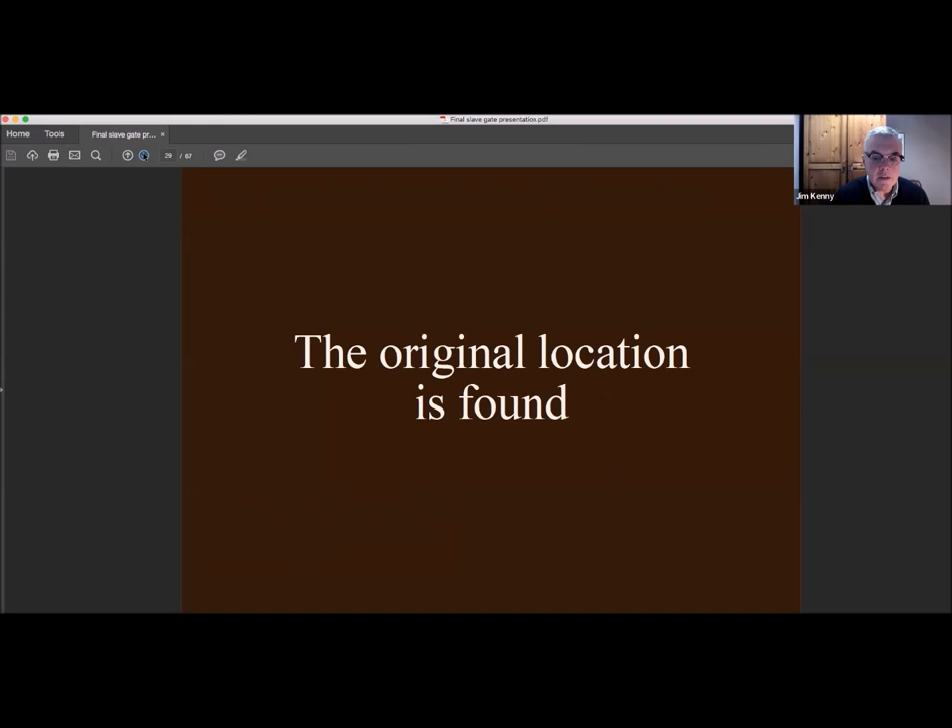Here's how we actually found it. Here's an illustration of George's Dock Gates and the old churchyard. George's Dock Gates is the front line of buildings; the old churchyard can just be seen on the left-hand side. The building on the left is a famous building called the Merchants Coffee House, and if you look within the red circle drawn, you can see a doorway that's identical to the one in Gattaca. We had to be 100% sure that it was the same building and not just something similar.